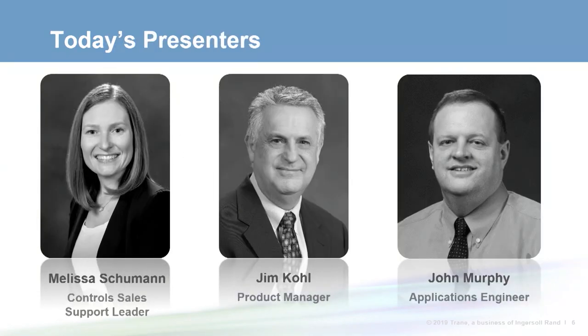We have Melissa Schumann, trained controls sales support leader, Jim Cole, a controls product manager, and applications engineer John Murphy to cover this topic. So Melissa, can you start us off by discussing the HVAC-related needs of small building customers?